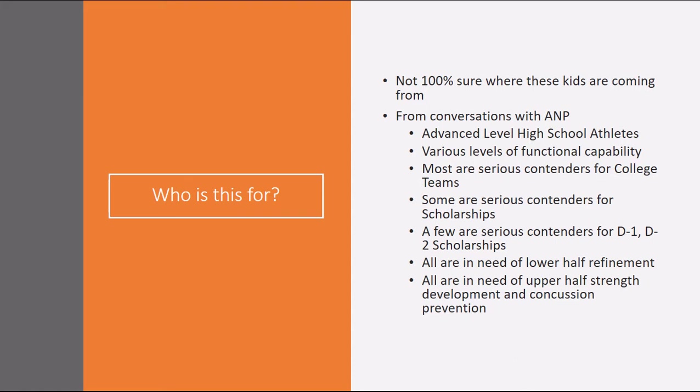Who is this for? Not 100% sure where these kids are coming from. I know Tiffany and I have had several conversations about different teams, but I'm assuming this is a compilation of a couple of teams. They might go to different high schools, might play on the same select club. Tiffany, fill us in exactly who we're working with, age groups. From our conversation, it sounds like these are advanced level high school athletes with various levels of functional capability.